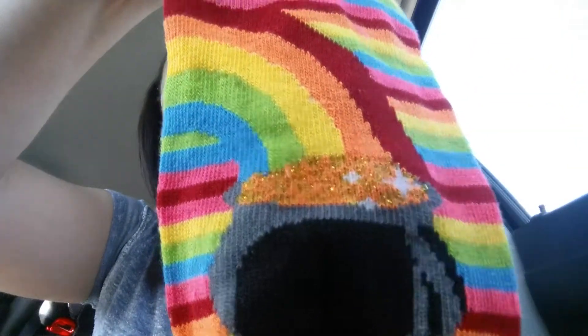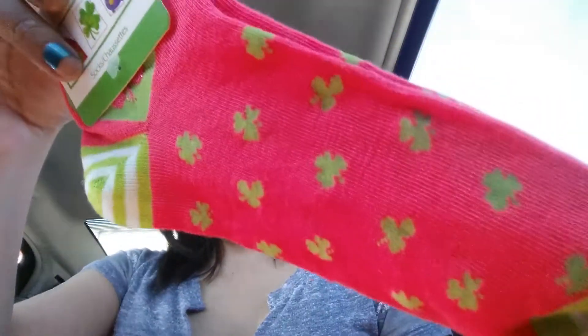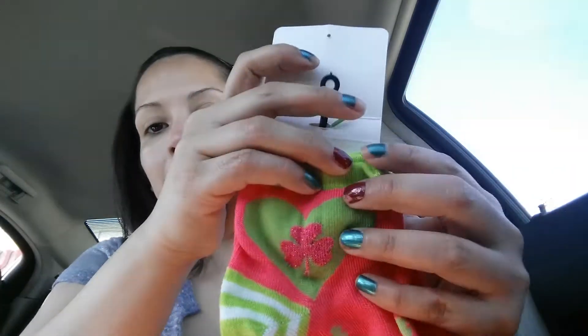Now that all the household stuff is done I'll show you the fun stuff. I found these really cute St. Patrick's Day socks — look how cute that is with the pot of gold on them! I also got these pink ones with a green shamrock, the heel has a green and white stripe, and it's got a green heart with a pink shamrock. I saw these in someone else's haul on Facebook, Instagram, or YouTube. They were so cute I couldn't resist.